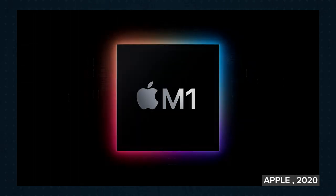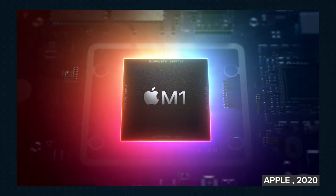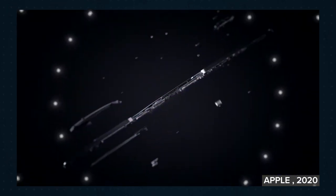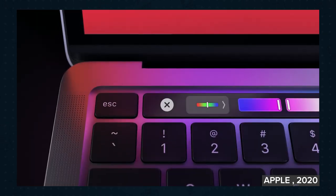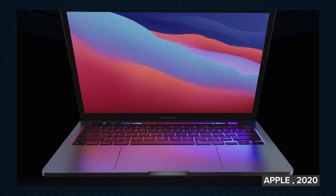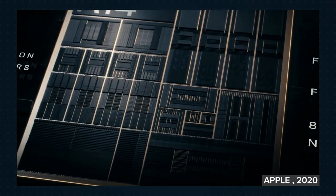The M1 chip is a system on a chip which basically replaces the Intel processor and graphics cards found in pretty much every Apple computer up until now. It means Apple has full control over software and hardware and how it interacts, allowing them to make a much more efficient computer. They've been doing a similar thing in their iPhones and iPads for years — this is just on a bigger scale.